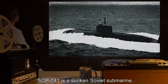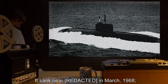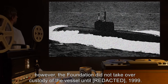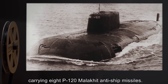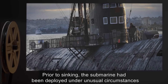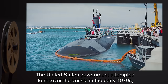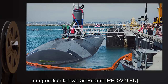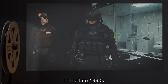Description. SCP-741 is a sunken Soviet submarine. It sank near [REDACTED] in March 1968. However, the Foundation did not take over custody of the vessel until [REDACTED] 1999. The submarine itself is a version of the Charlie-II class, carrying eight P-120 Mollokit anti-ship missiles. Prior to sinking, the submarine had been deployed under unusual circumstances, which garnered the attention of Western intelligence agencies. The United States government attempted to recover the vessel in the early 1970s, an operation known as Project [REDACTED]. This was moderately successful, though precisely what it recovered was never disclosed.